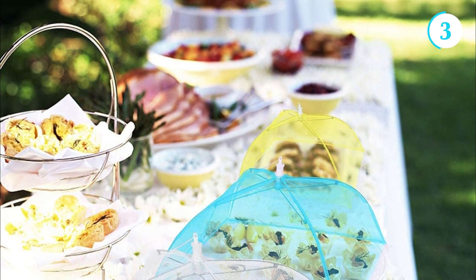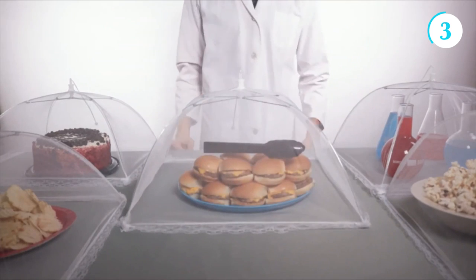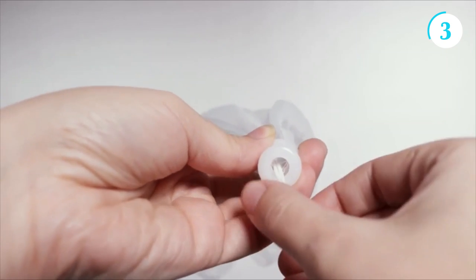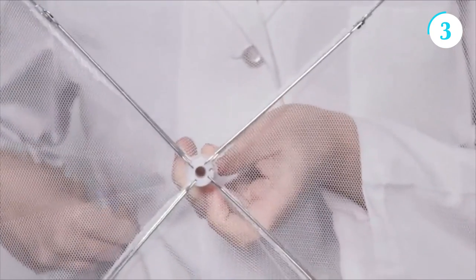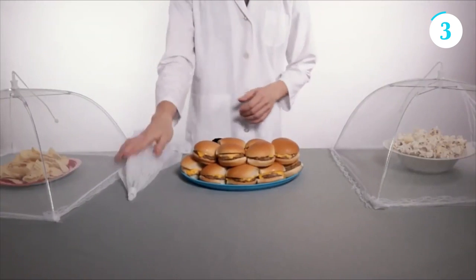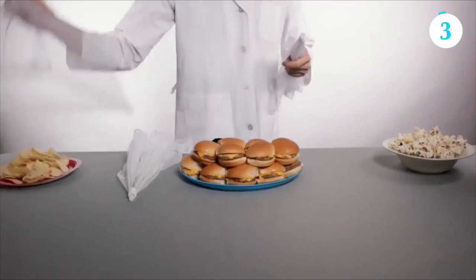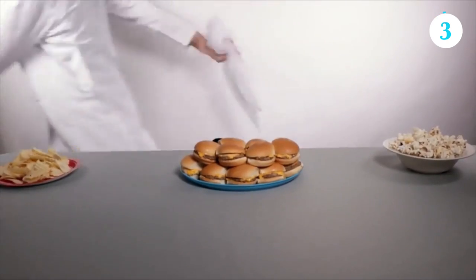The mesh fabric not only acts as a protective shield against insects but also helps to keep food fresh by allowing excess moisture to escape. Whether you're grilling burgers, serving a colorful fruit salad, or indulging in delectable desserts, mesh food covers provide peace of mind, ensuring that your outdoor cookout remains hygienic, enjoyable, and pest-free.